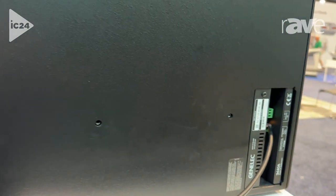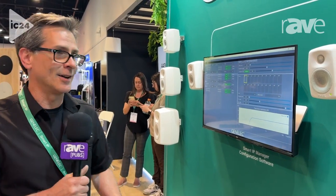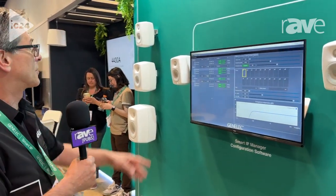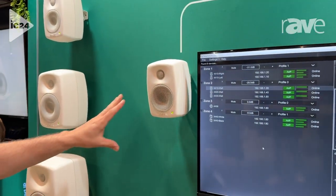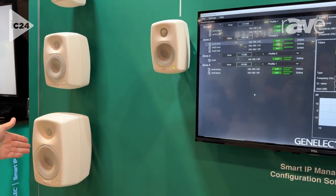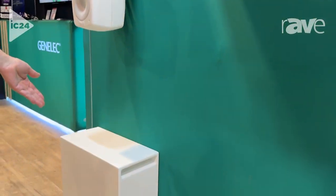We do distributed base management to work with this product amongst our other products that are in the smart IP technology range. We have a few different products here to look at: we've got the 4410, which is the smallest of our two-way wall mount units. Then we have the 4420 and the 4430. And down below is yet another of our subwoofers, the 3440A in white.